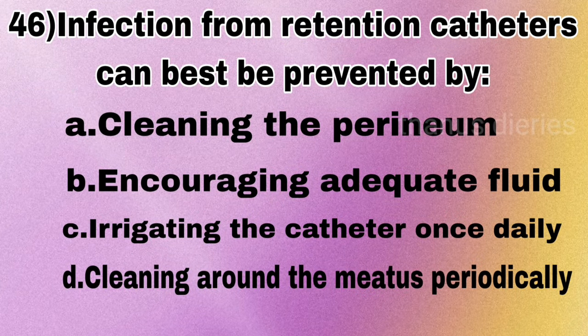Next question: infection from retention catheters can best be prevented by cleaning the perineum, encouraging adequate fluid intake, irrigating the catheter once daily, or cleaning around the meatus periodically? The answer is irrigating the catheter once daily.